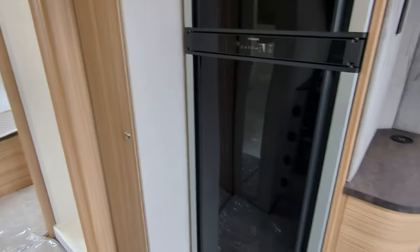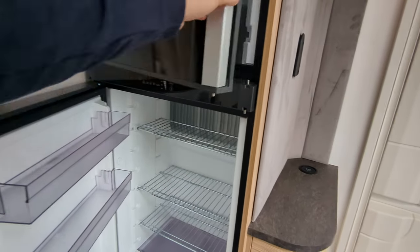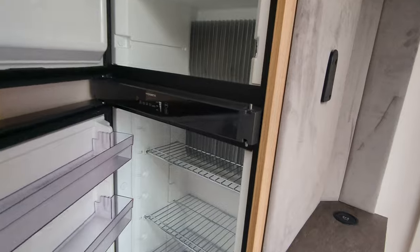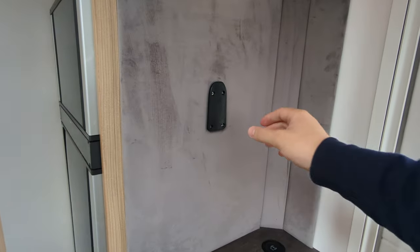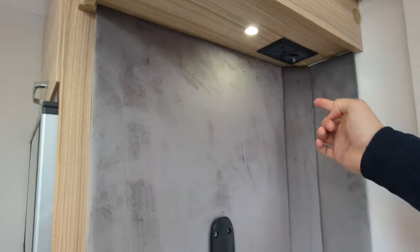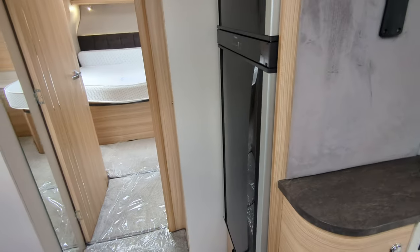Behind me we've got a Dometic full length fridge and freezer. Now this is a 2023, so it's next to new — only a few months old — and it shows, it's immaculate. This is where you pop your television, slide it on a bracket up there, you've got all your plugging points up there, and this is a wireless phone charger so you can stick it on there. How cool is that?